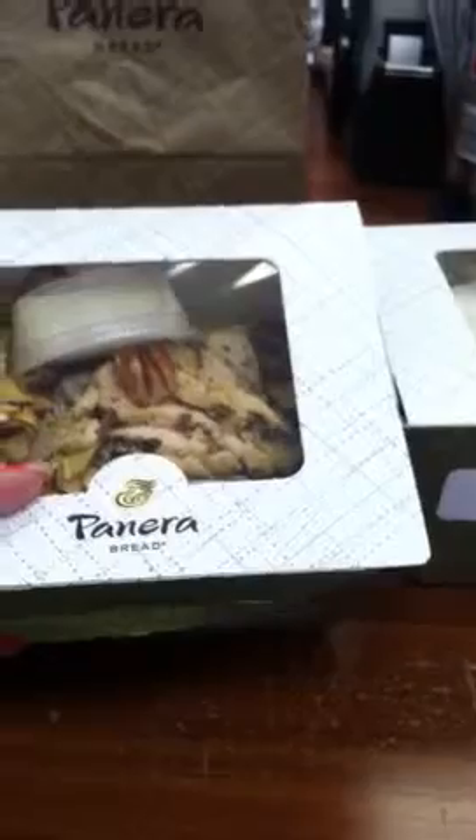If you sign up for their Panera rewards card, you actually get free stuff and little rewards when you spend money there. I haven't spent money there in a couple weeks maybe, and they just randomly sent me a free salad today through my email, so I thought that was cool.